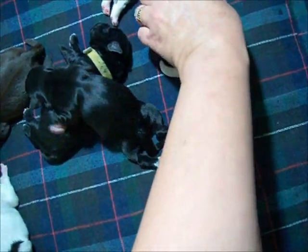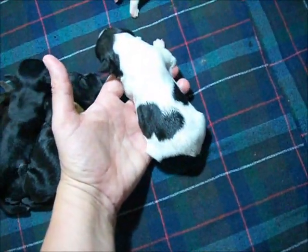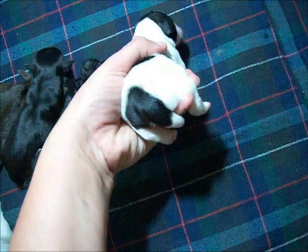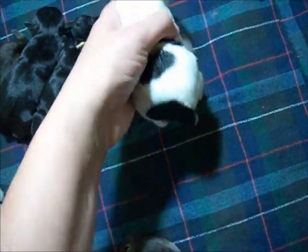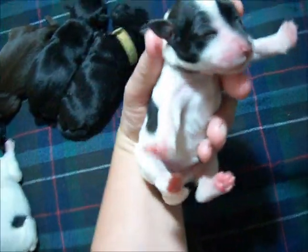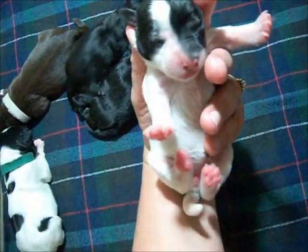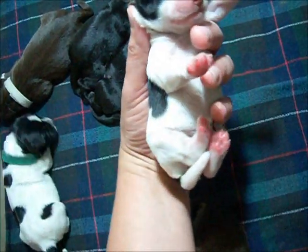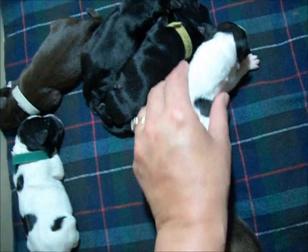And then we have a black party girl. See the markings? Black bum, half white tail, and the face — it's going to be so cute! That pink nose is going to go black as she gets a little bit older.